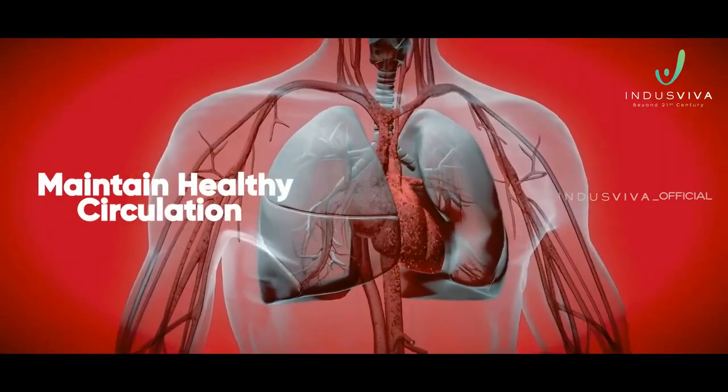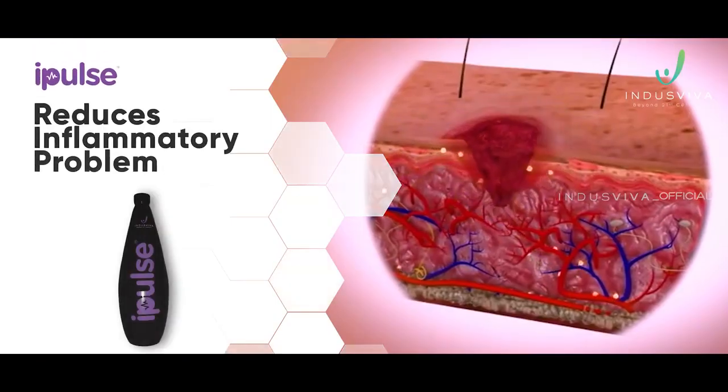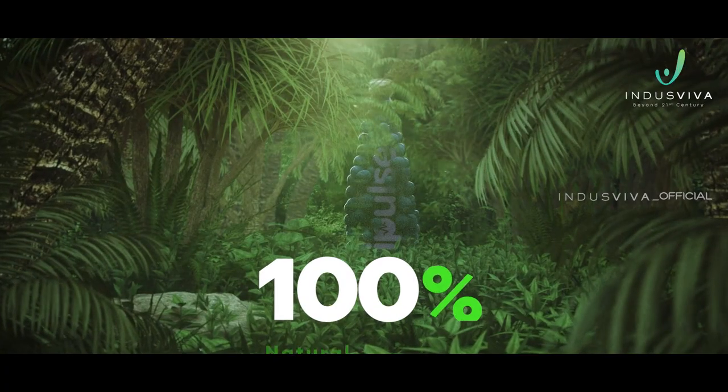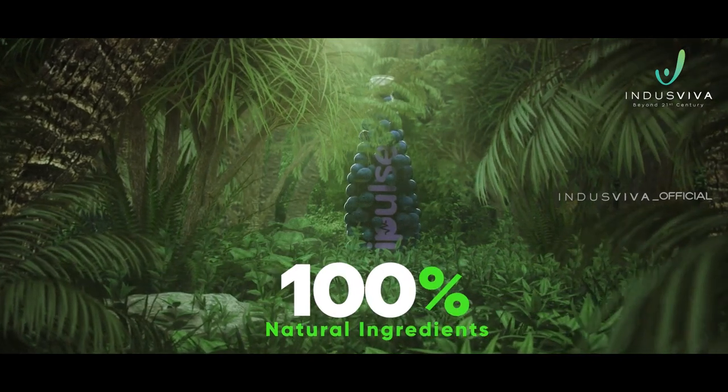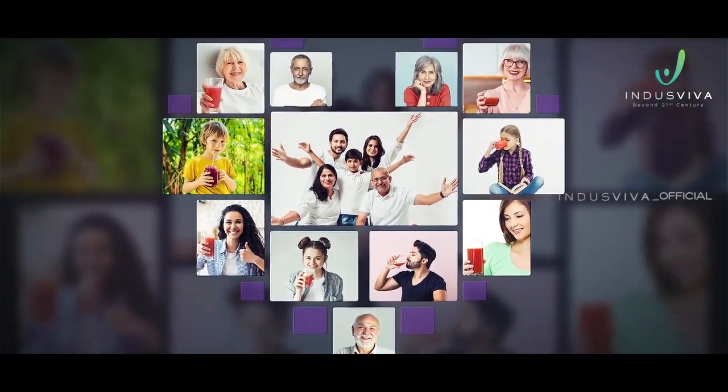It helps to maintain healthy circulation and heal wounds. It reduces inflammatory problems. iPulse is made with 100% natural ingredients and can be safely consumed from pediatric to geriatric age groups.